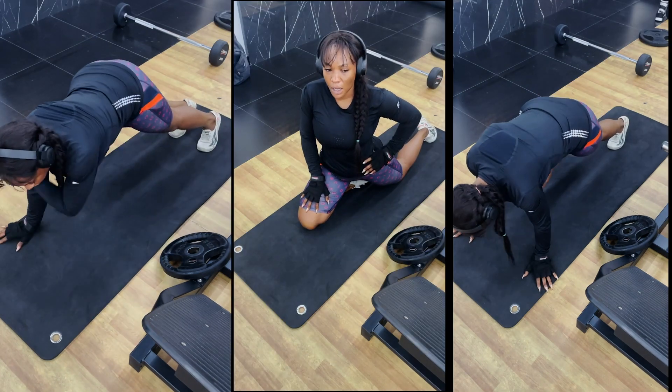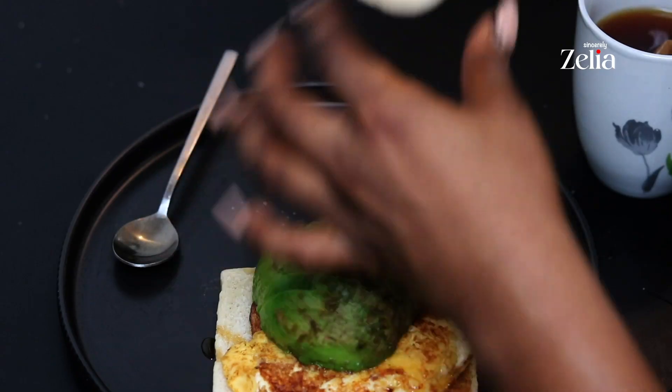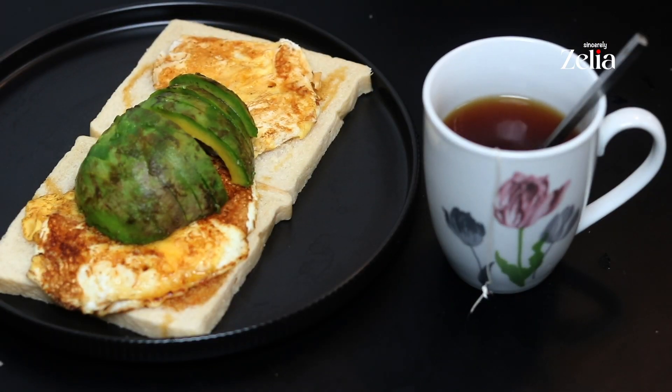And I finish with some cool down stretches. For breakfast I'm having two slices of bread, two fried eggs, half avocado, a drizzle of honey, and a cup of Twinings orange tea.